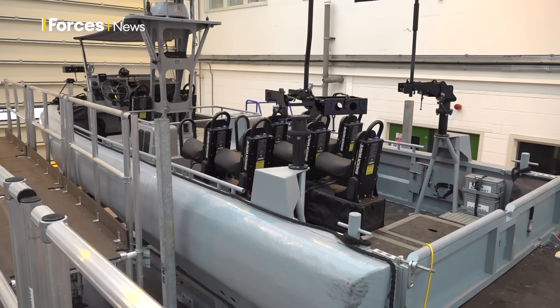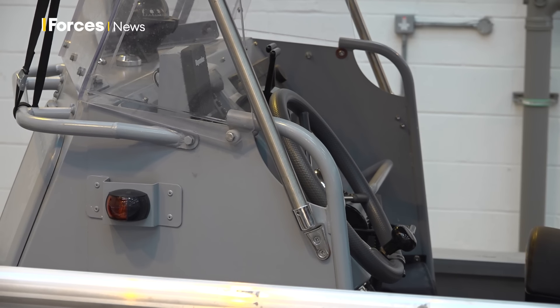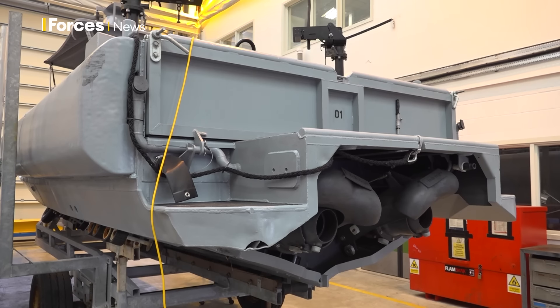But the new craft can carry more and has a higher top speed. And if you want to know more about the specifics, I'll be out on the water with the CRC soon. Bryony Williams, Forces News, Plymouth.